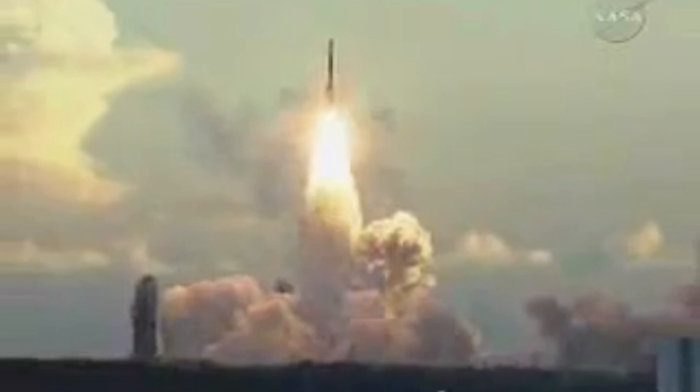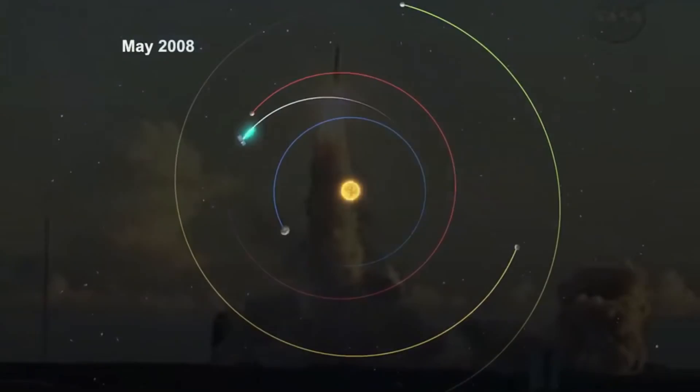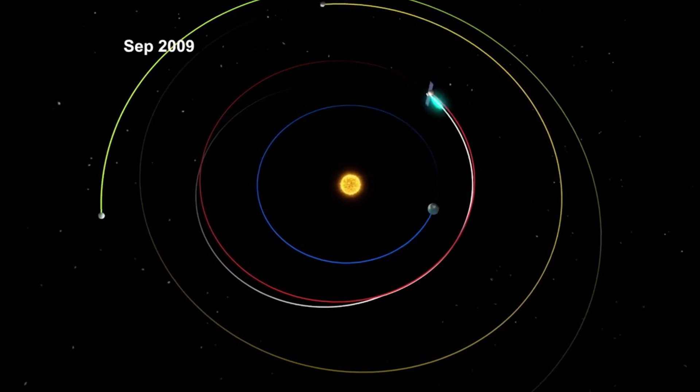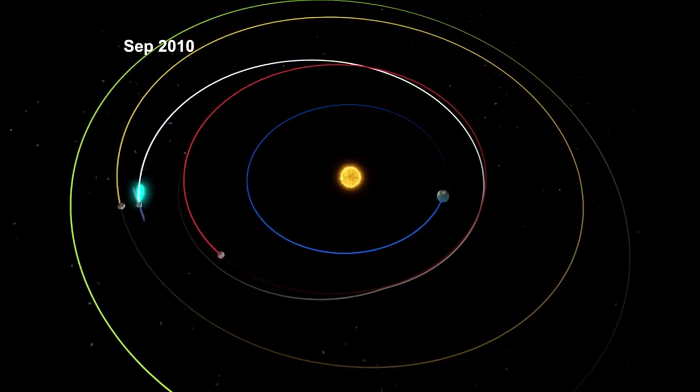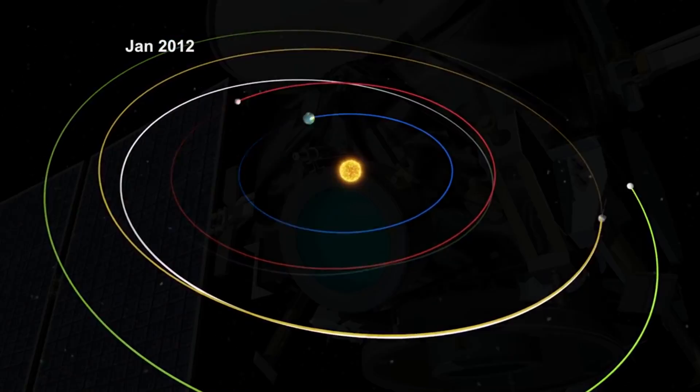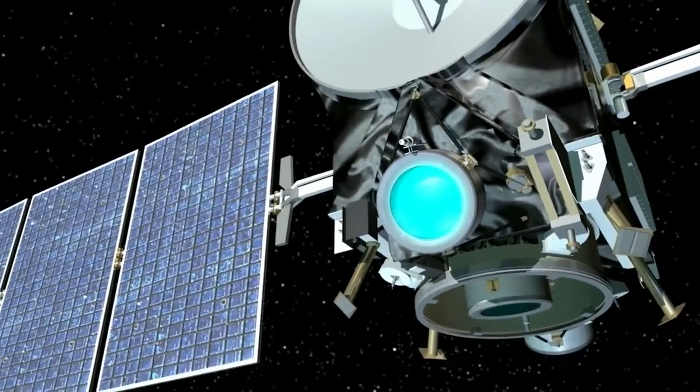The Dawn spacecraft has been one of my favorites because it has visited multiple asteroids and gone into orbit, and it was able to do this because it has an amazing engine. It was launched back in 2007 from Florida on a Delta 2 rocket. From there it started using its ion thrusters, had a gravity assist around Mars, had a bit of a glitch there, and also in flight it started to lose reaction wheels so they had to adjust their stabilization systems.